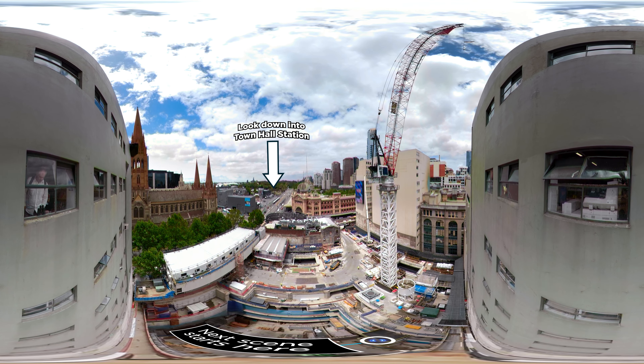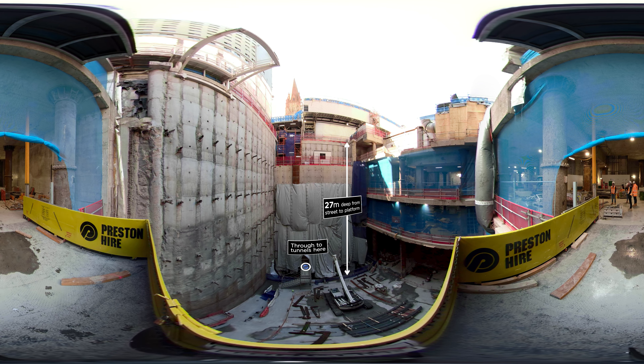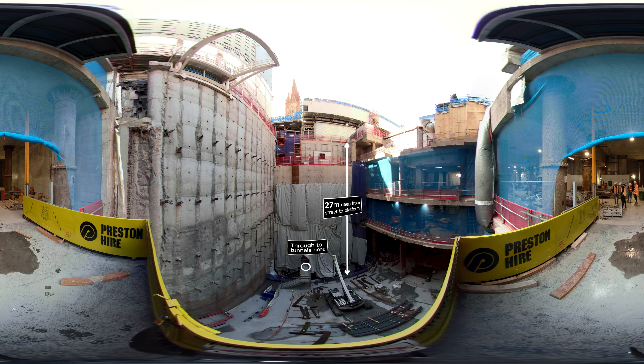And here we are halfway down an access shaft on the way to the platforms. Having to pass underneath the existing City Loop, Town Hall Station, along with State Library Station just up the road, will be the deepest train stations in Melbourne. See that little door down below? That's our entrance to the tunnels.